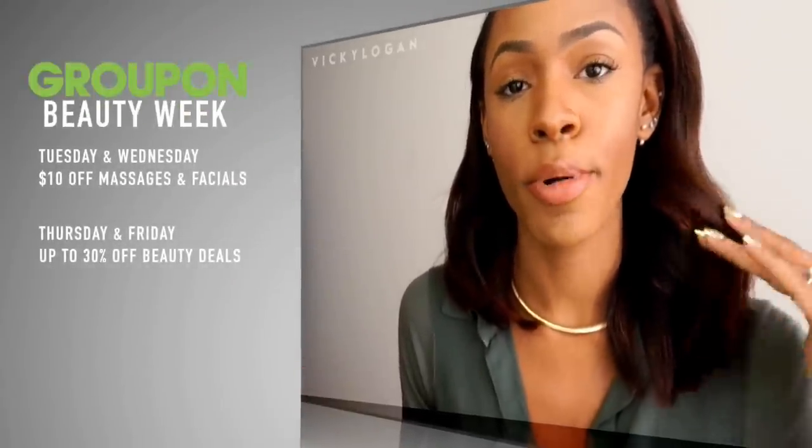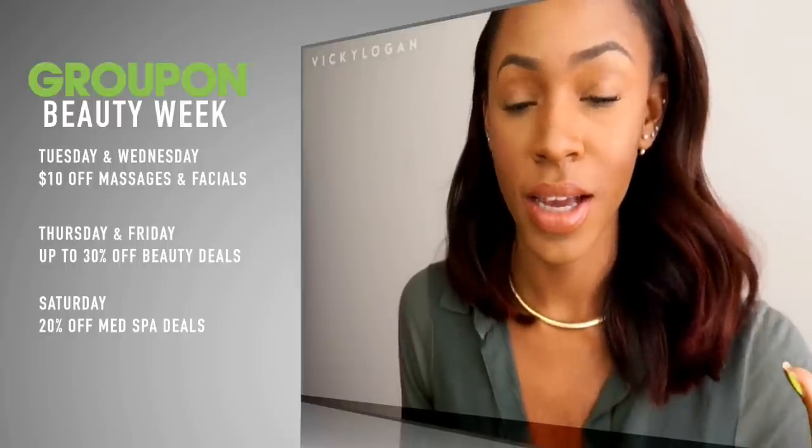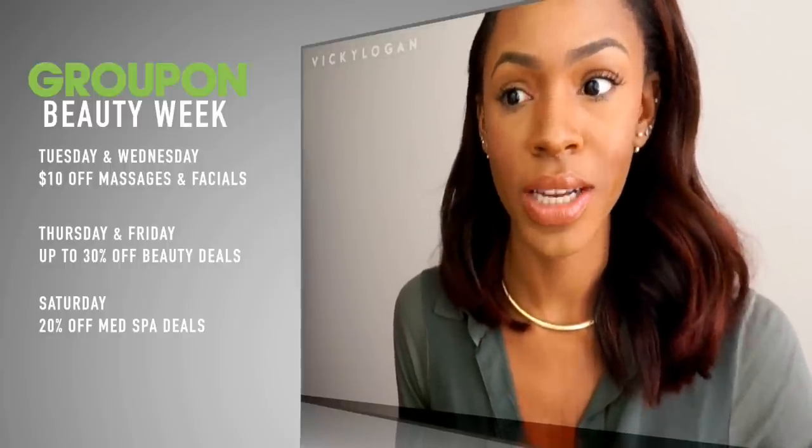I'll have all the information you need in the description box about each Beauty Week day, so you know what promotions will be running each day. You can check Groupon and get a really great discount on some really great deals.